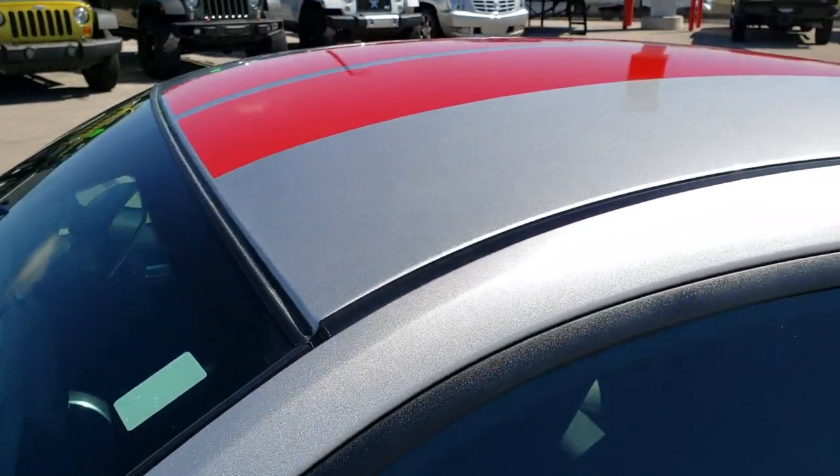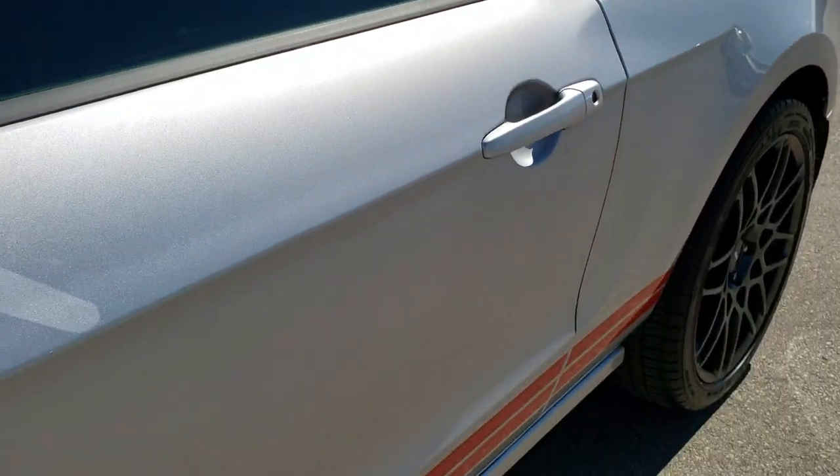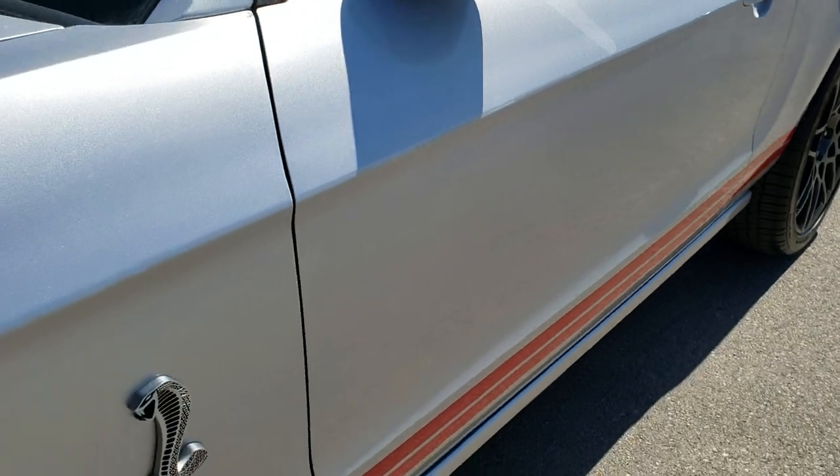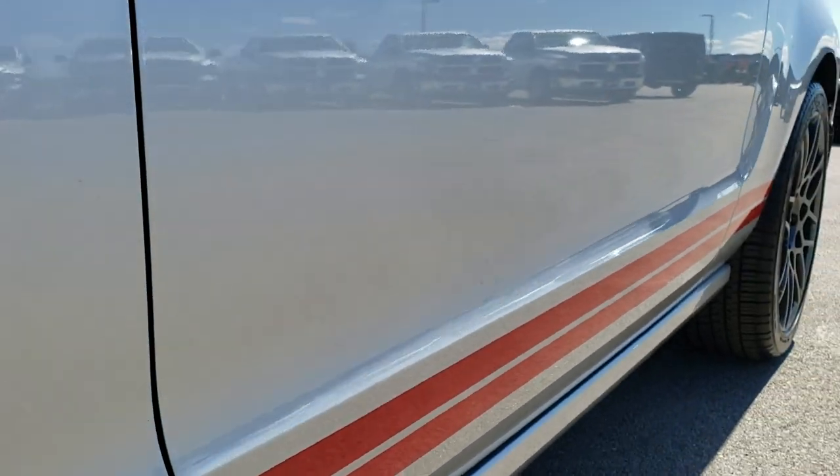Ingot Silver is the color. We shoot all of our videos in 1080p, so if you have HD capabilities on your computer, tablet, or smartphone device, turn them on right now because it's like you're right here looking at the car with me.